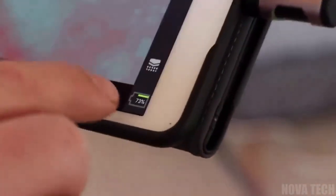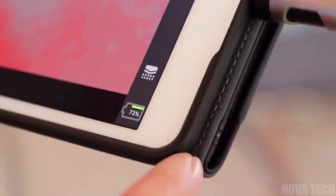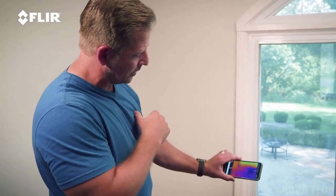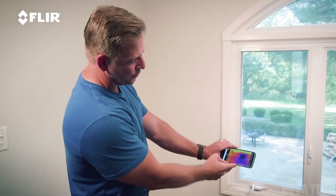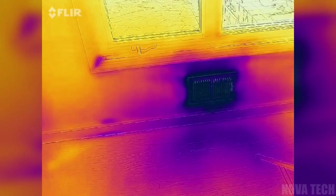The battery takes only 40 minutes to charge, so you can get back to work or play fast. And with the ability to detect 4–248 degrees Fahrenheit or 20–120 degrees Celsius, this gadget has multiple applications.